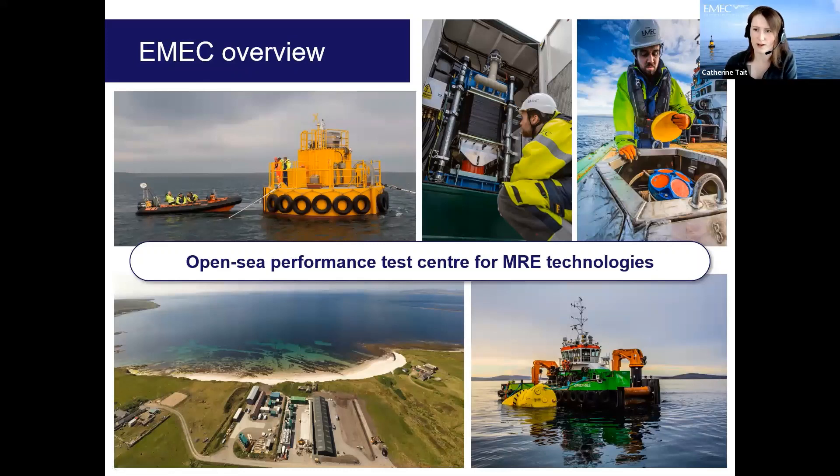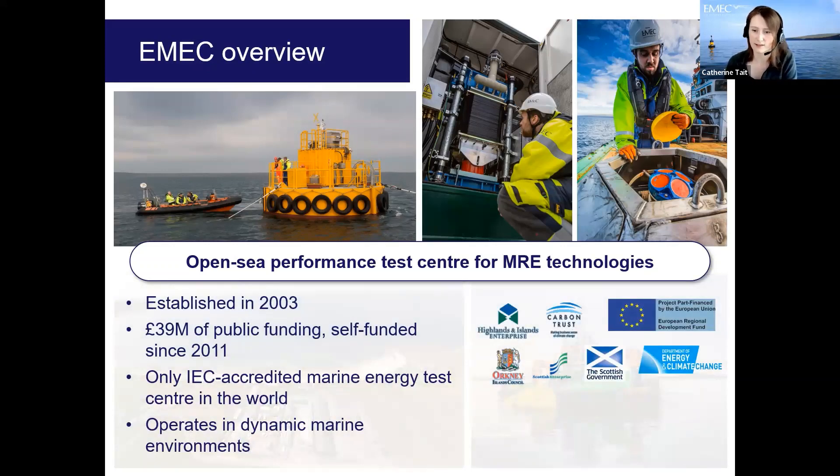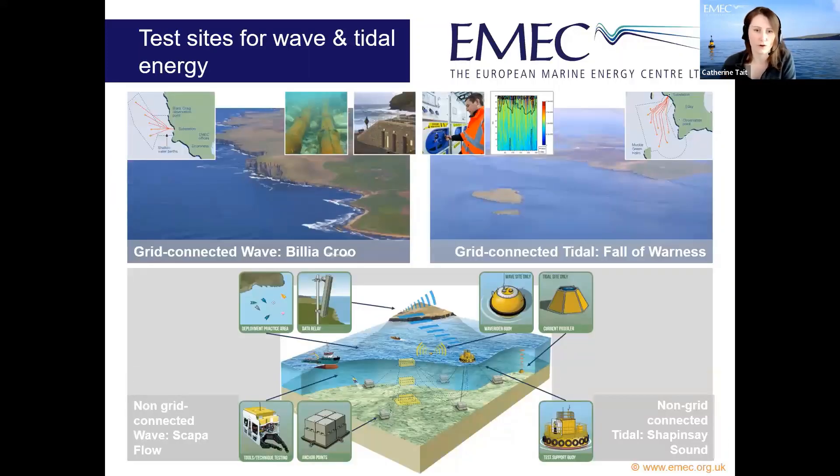EMEC is based in Orkney, off the north tip of Scotland. It is an open-sea performance test center for marine renewable energy technologies, established in 2003. Since then it has received £39 million of public funding and has been self-funded since 2011. It is currently the only IEC-accredited marine energy test center in the world — IEC standing for the International Electrotechnical Commission.